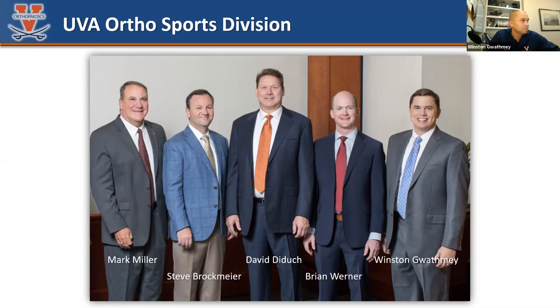Brian Werner will be giving our talk tonight. Brian is my junior partner but superior to me in most ways. He is probably our most prolific researcher — around 200 peer-reviewed articles. He's the head team doctor for James Madison University and handles everything complex: knee, shoulder, whatever comes in. I'm the program director. I do shoulder, hip, and knee — I'm the only one here dumb enough to do hips, but it's been a nice niche.